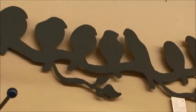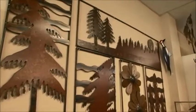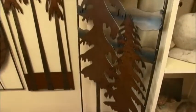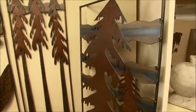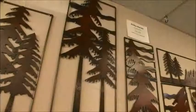Oftentimes as well, people put things outside, but they also put them inside — like these pieces behind me, they look awesome inside. The horizontal piece looks really nice above a couch in a living room. I have customers that put the long pine trees on brickwork or stonework above their fireplaces, and it looks just spectacular.